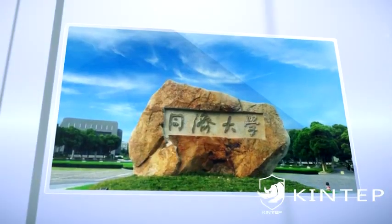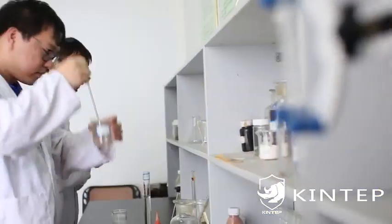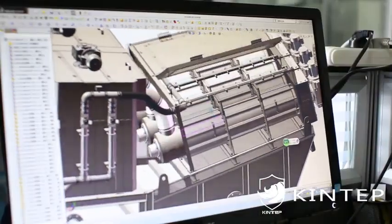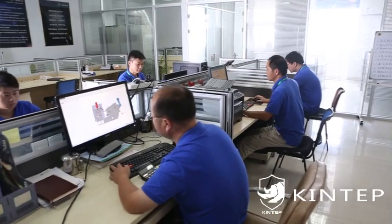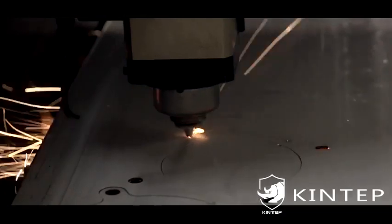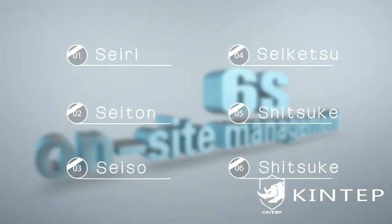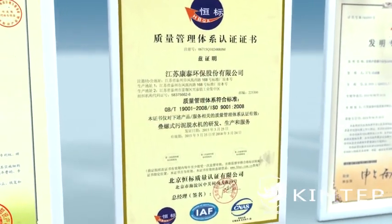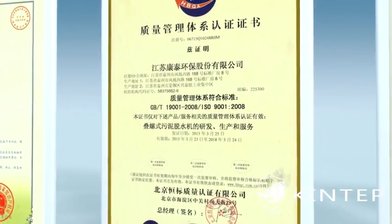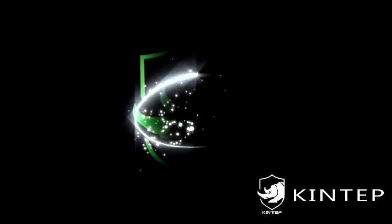With the support of Tongji and Jiao Tong University and the efforts of our research and development team, Kingtab treasures independent innovation and product quality above all. We have a specialized production workshop, advanced engineering equipment, implement modular production, and promote high-standard on-site management. Currently, we have passed ISO 9001:2008 international quality system certification, obtained a number of patents, and registered the Kingtab independent brand.